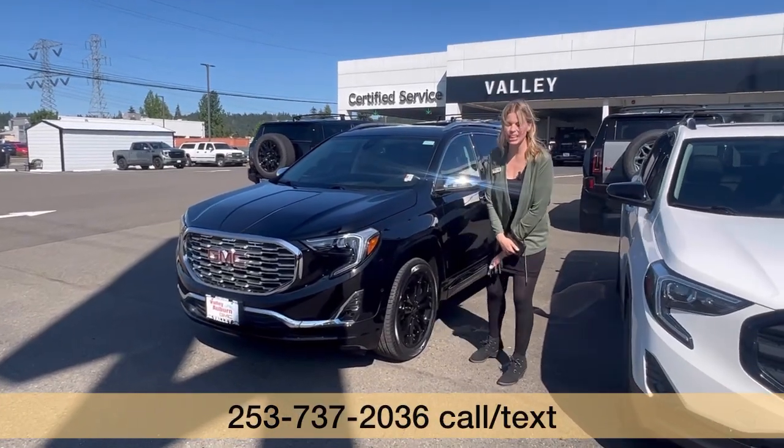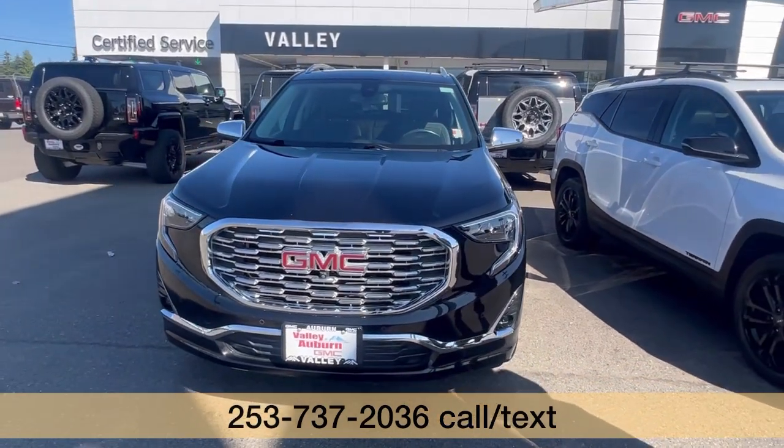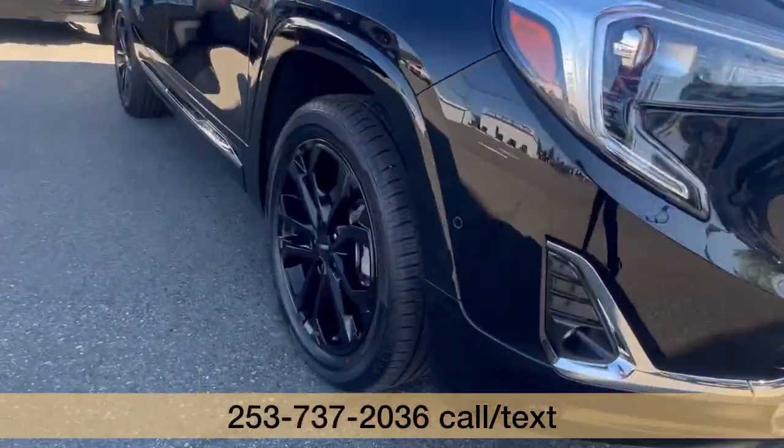Hillary here at Valley GMC in Auburn, and I'm so excited that you're interested in this 2021 GMC Terrain Denali in black. And check it out, it has the black wheels. Absolutely love that look.